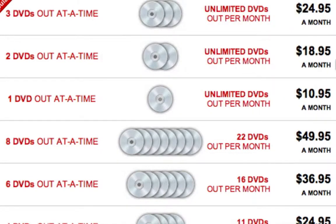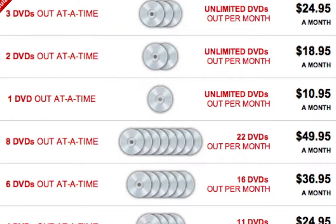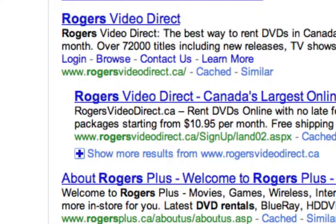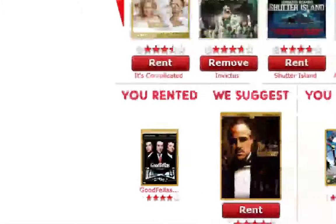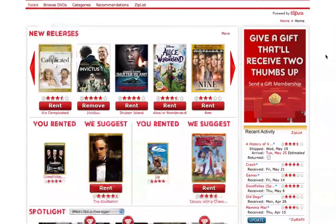The most interesting ones are one at a time with unlimited DVDs per month, two at a time unlimited for $19, and three at $25. I wanted to explain why these prices are so interesting and what's great about the service. Just to let you know, zip.ca has been purchased by Rogers Video, which is the exact same thing. Let me log in and show you what it's all about.